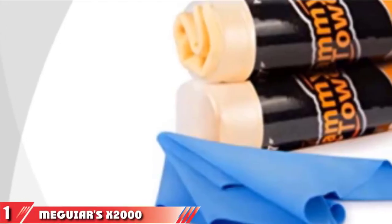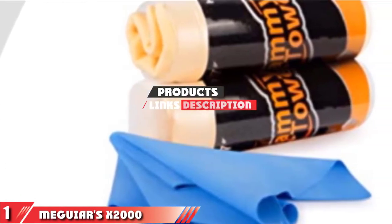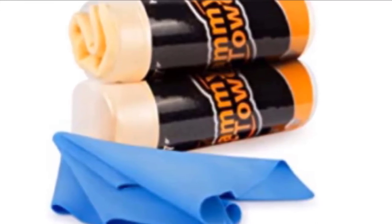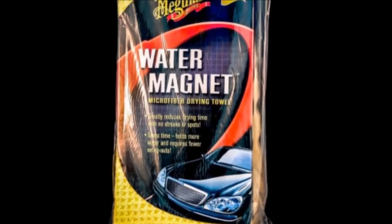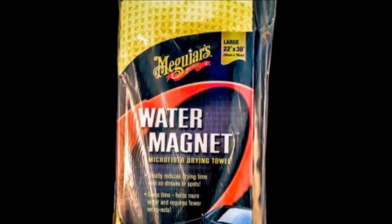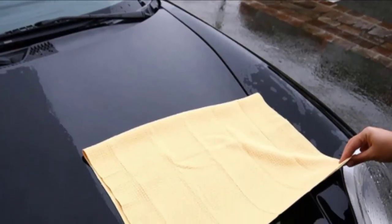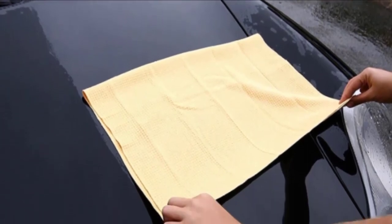The number one position is dominated by Meguiar's X2000 Water Magnet Microfiber Drying Towel. Each towel in this three-piece set measures 22 by 30 inches. They have a waffle texture pattern to the weave and provide a spot-free finish. These microfiber towels are called water magnets because they absorb such a great amount of water. Compared to regular towels, Meguiar's towels can absorb up to double the amount of water. As a result, you won't have to wring them out as often, plus they don't leave behind water streaks.